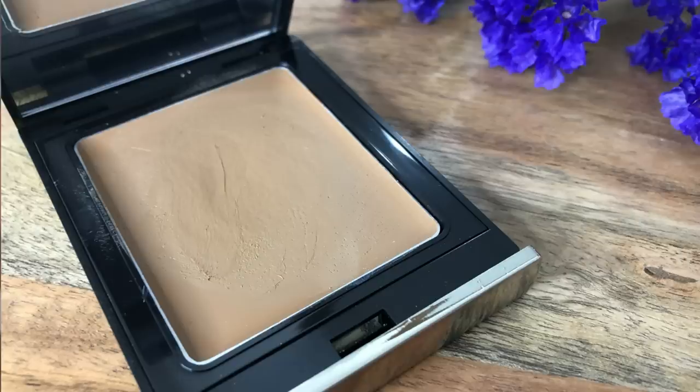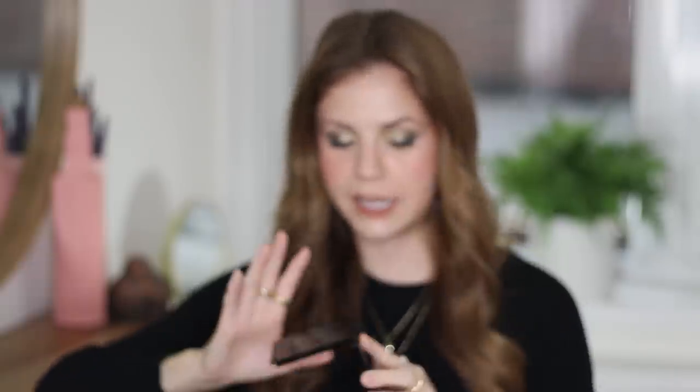New to me — Danessa Myricks. This is their Balm Contour. I picked up the shade Light 2. I'm very sad to say that I don't think I like this and I really wanted to. Danessa Myricks is a really talented makeup artist, so I was so interested in the line. And even though I don't love this, I still have a lot of interest in the line. I think especially when more products are launched and available at Sephora, I will definitely try more.